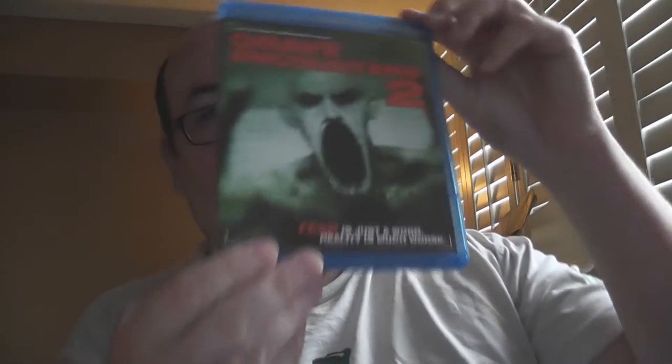Here we have an Indiecan Entertainment and Anchor Bay combination release — that is the sequel Grave Encounters 2. Believe it or not, I have not seen Grave Encounters yet. I believe it was only available on DVD and I've never even seen it in stores, but Grave Encounters 2 got a wider release on Anchor Bay and is easier to find.